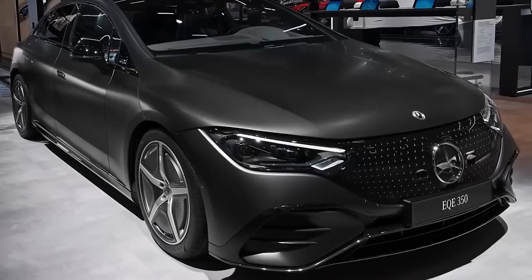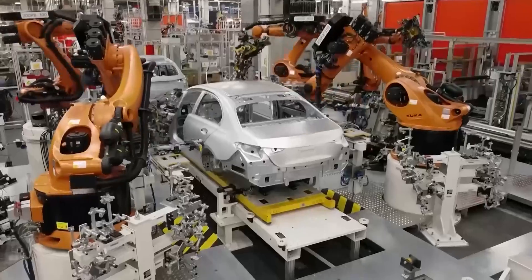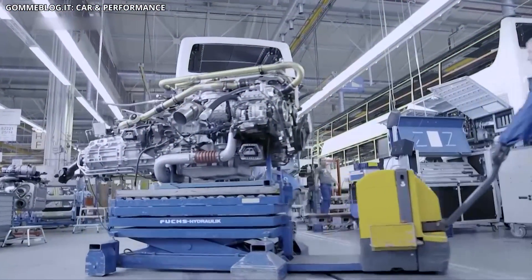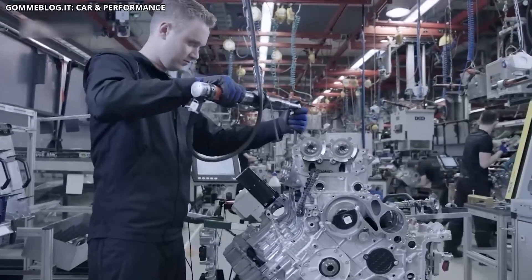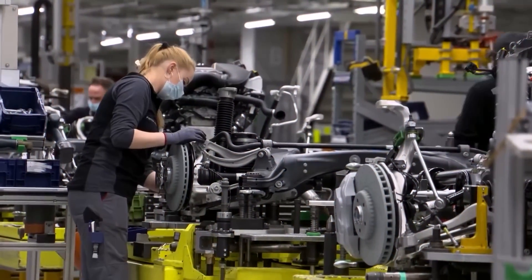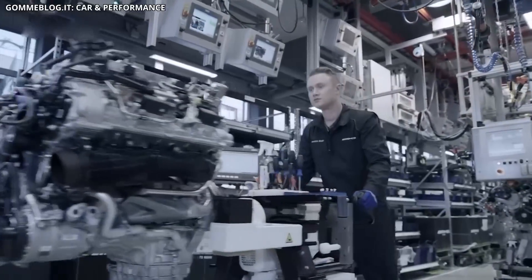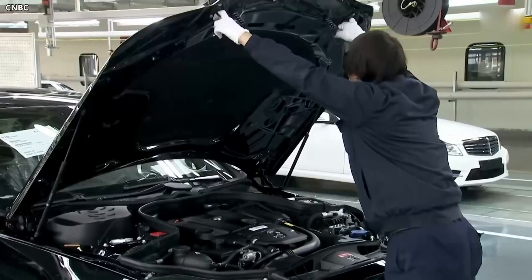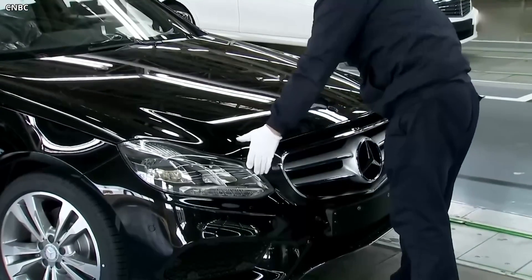Rev up the excitement. When future Mercedes drivers press the pedal in their electric performance cars, they're in for an extra jolt of power. And guess what's making it happen? Not something from a sci-fi movie, but a breakthrough called Axial Flux Motors. The car world has been craving innovation, and Mercedes-Benz is about to blow everyone away. Want to know how it works and when you can drive it? Let's take a thrilling dive into Mercedes' revolutionary Axial Flux engine that's shaken up the whole car industry.